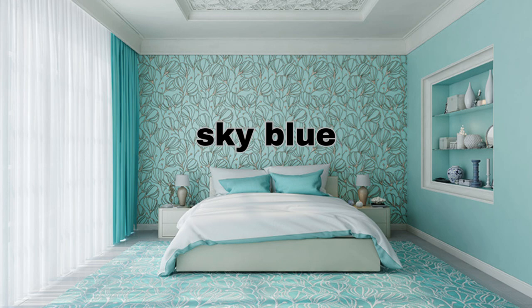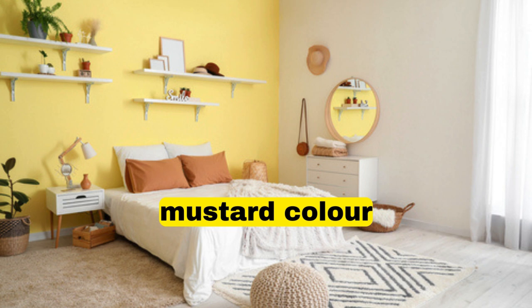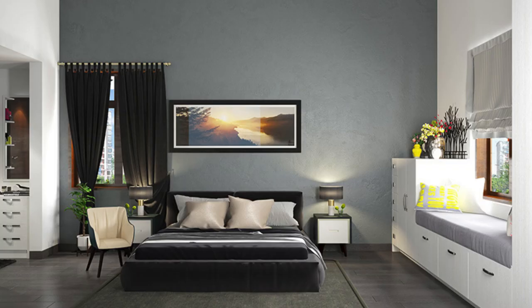Monochromatic Scheme — Kitchen: shades of a single color, such as various tones of gray or blue. Accents: introduce textures and materials like stainless steel or natural wood.